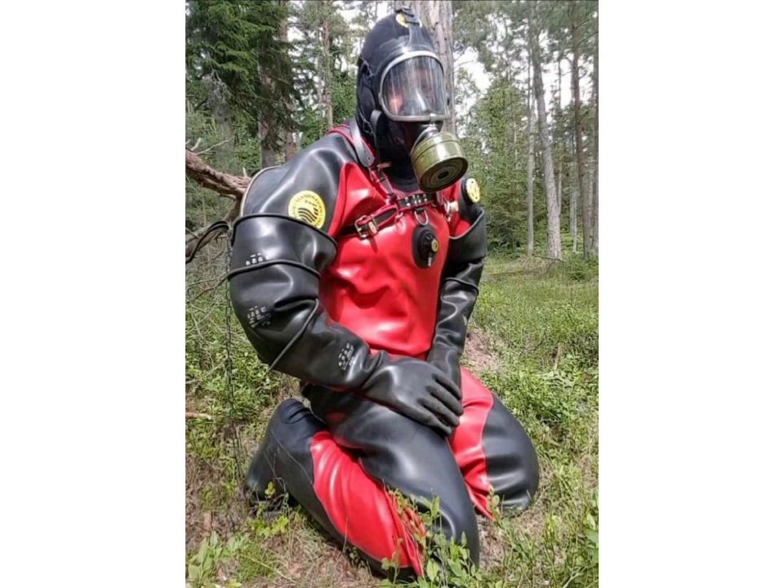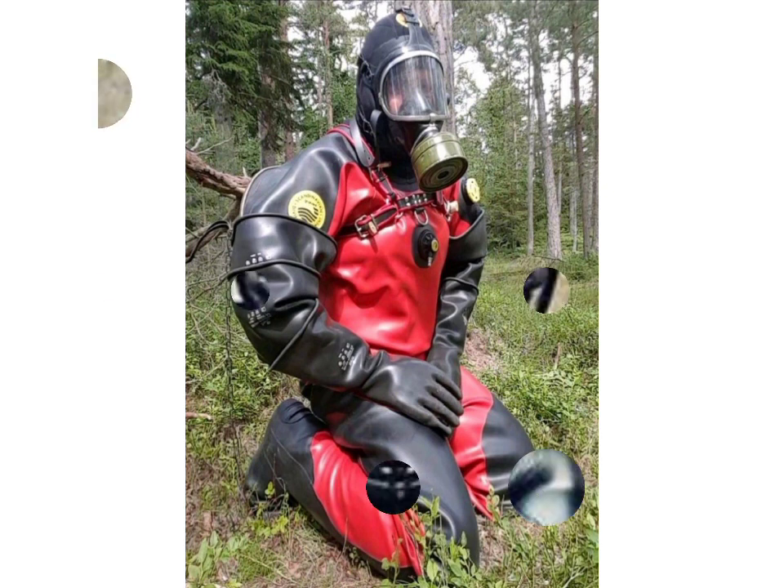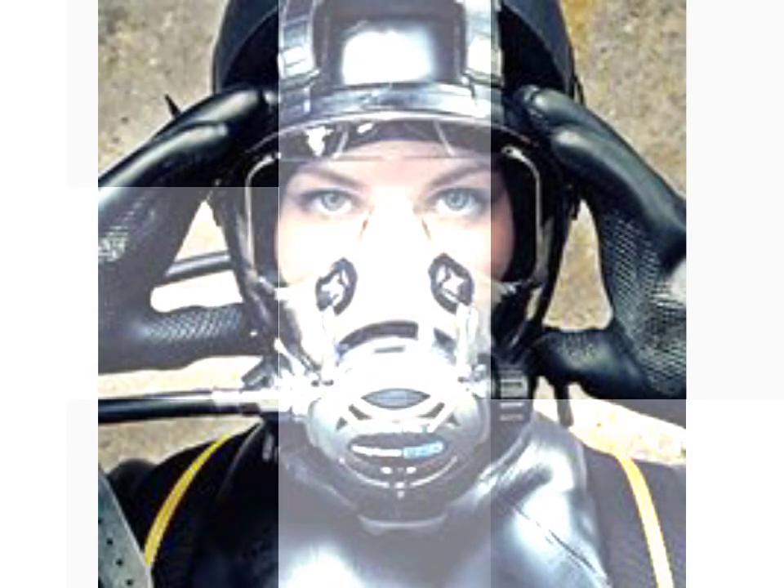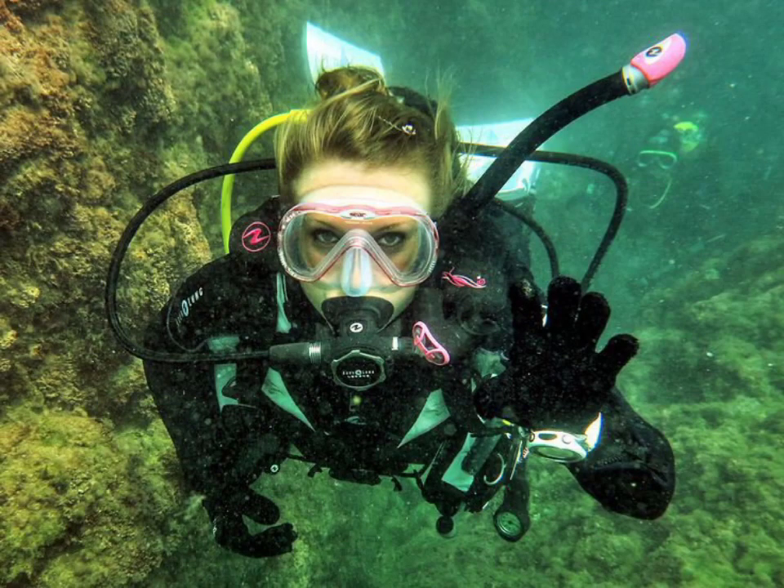Friends, if you want these types of dresses, many websites sell them, like www.ebo.com, www.amazon.com, and www.garnstudio.com. You can buy these stylish scuba diamond dresses online from there.